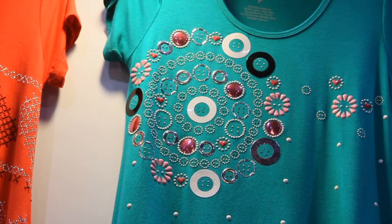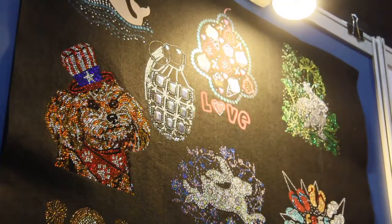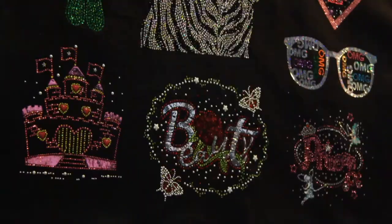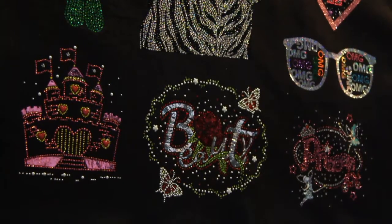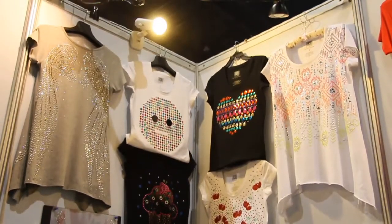We have so many designs that mix many different materials, and everything is a new creation just for different seasons. We mix everything — bright stone, and another material we call luminous, like what I have on right now. We also have shapes, like the square shape, and we can mix everything together.